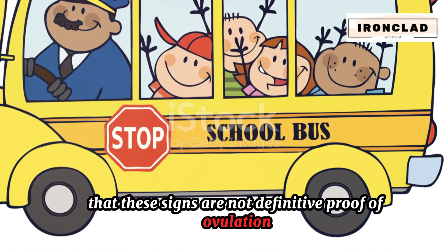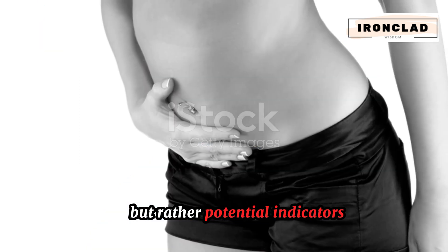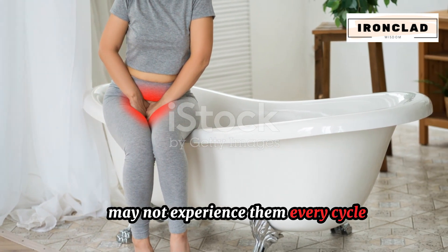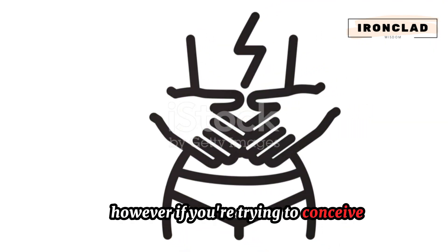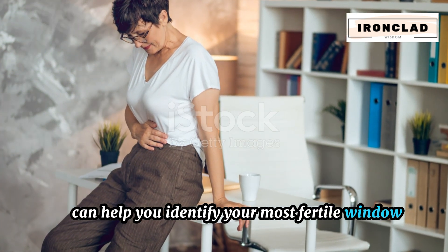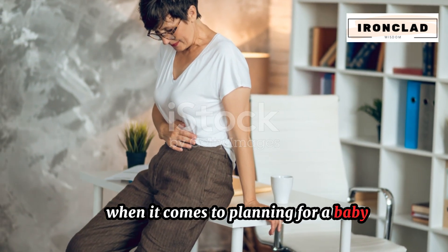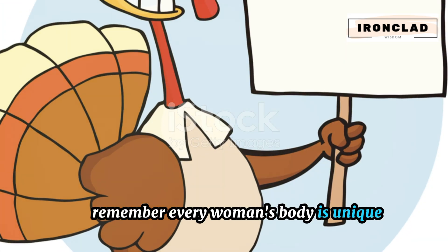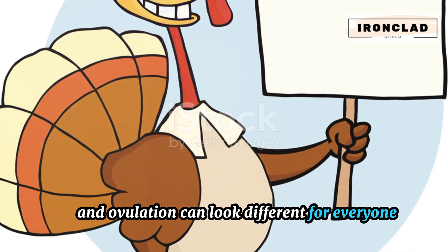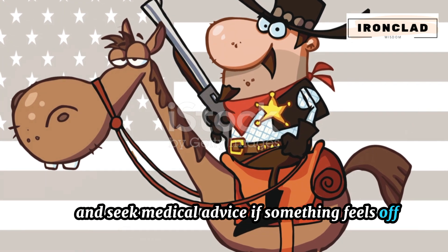It's important to note that these signs are not definitive proof of ovulation, but rather potential indicators. Not every woman will experience these signs, and even those who do may not experience them every cycle. However, if you're trying to conceive, keeping track of these signs can help you identify your most fertile window. Understanding your body's signals can give you a leg up when it comes to planning for a baby.